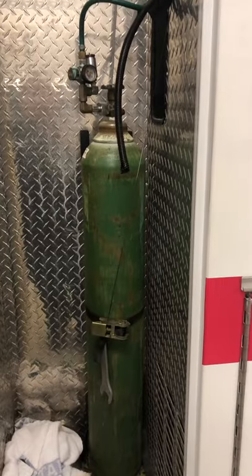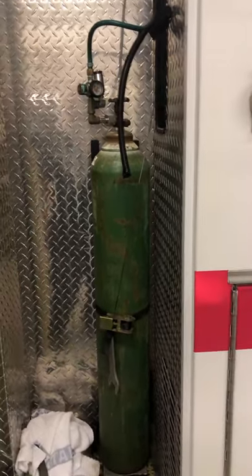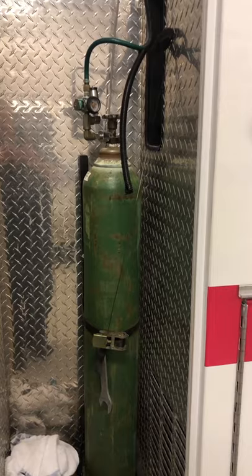If you ever see one wrecked, you might want to run the other way, because this thing would turn into a big missile. But they're secured in there. That's how we have oxygen plumbed to the entire ambulance. So yes, we do have oxygen on this ambulance.